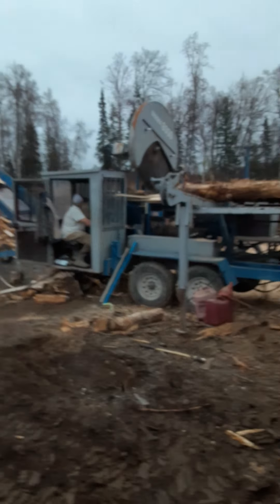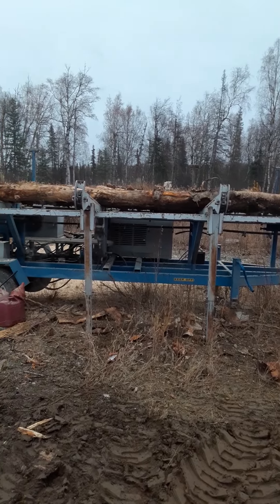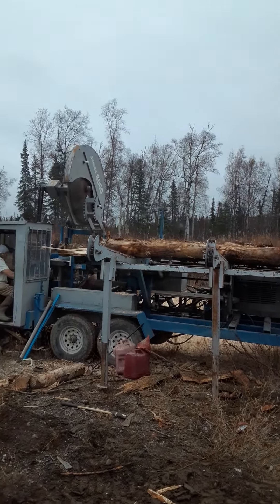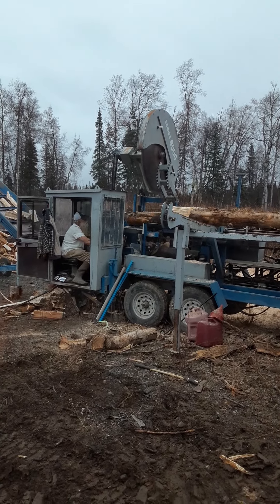What we're doing is we're loading this humongous log splitter. Logs go on there, then they get fed into that humongous blade. Then they get chopped to size, cut to size.